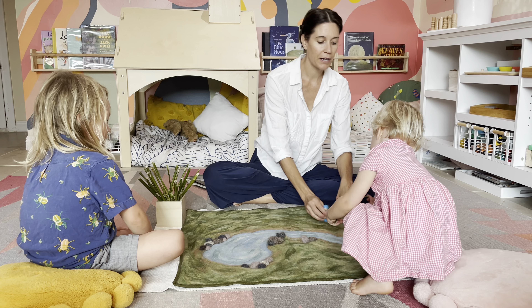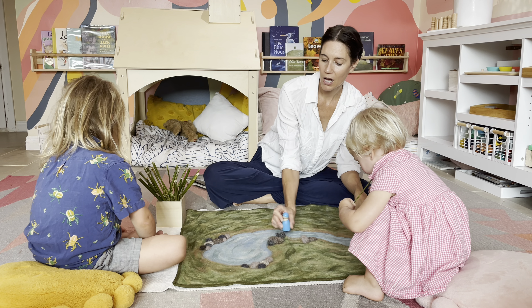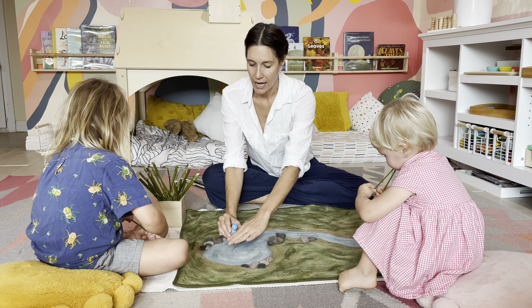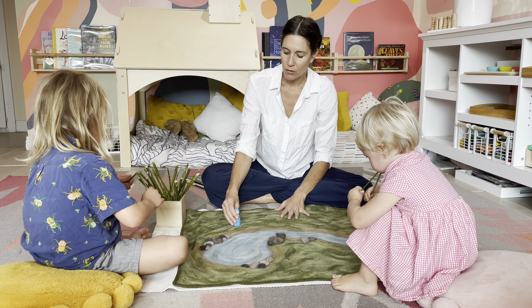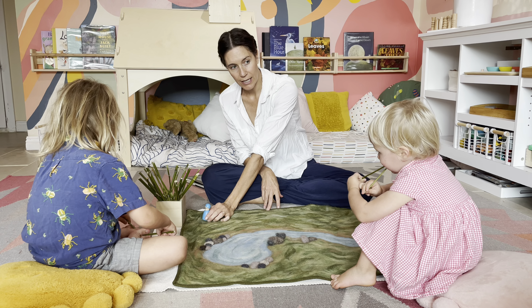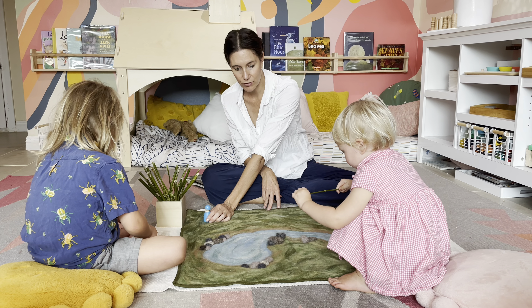He walked around and he looked at the river and he saw rocks and he thought, I could do something with rocks. He looked in the river and he saw the swirling river and he thought, I could do something with the river. And he walked through the meadow and he saw some trees that were growing and he thought, maybe I can make a beautiful design with trees today.